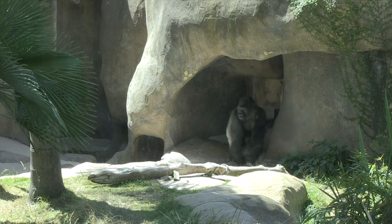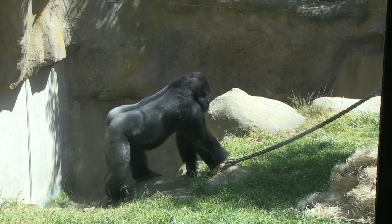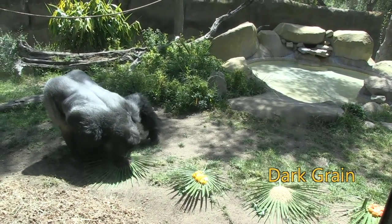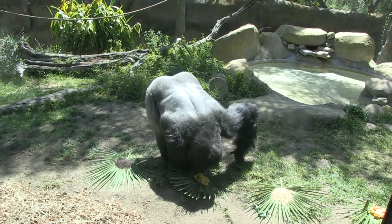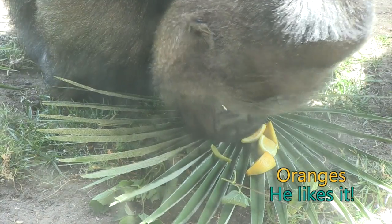Wow, here he comes. Look at that. It looks like he's looking at the dark grain. He gives it a smell. He smelled it. He's smelling the fruit. He's eating one. He likes the orange.